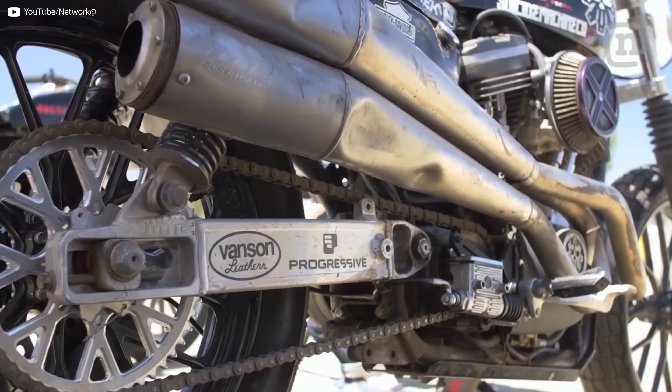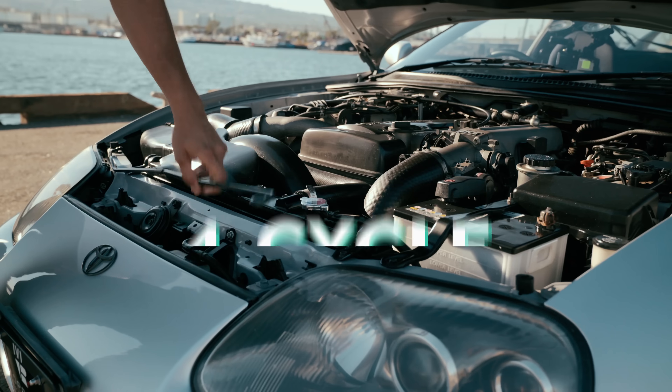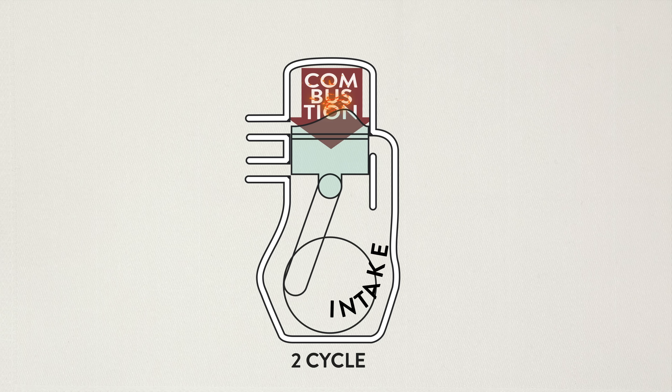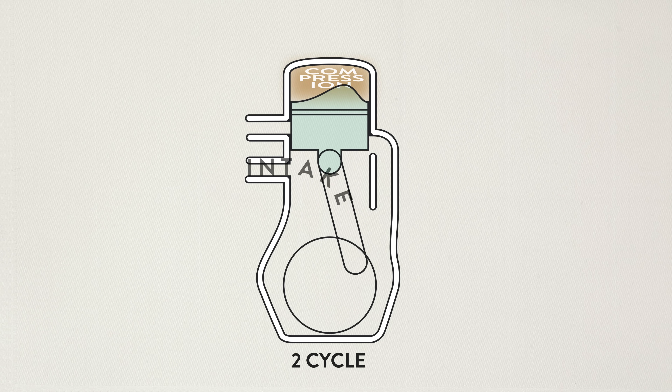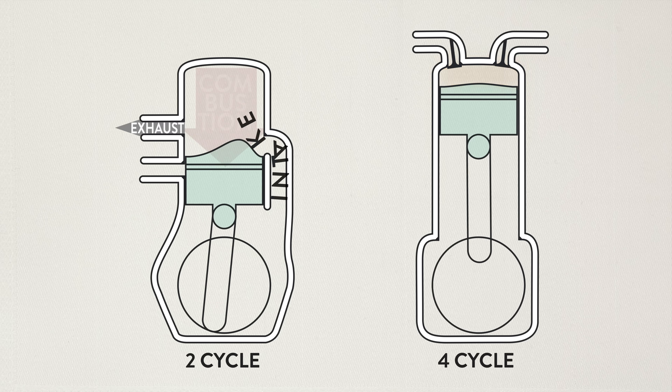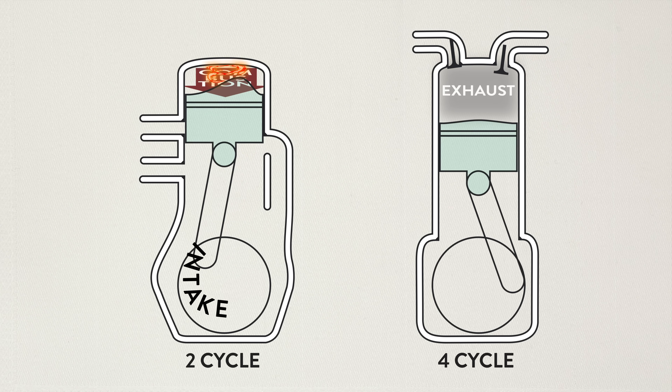So there's two main types of gasoline-powered combustion engines: the two-cycle or two-stroke, and the four-cycle or four-stroke engines. The names pretty much explain how they operate. A two-cycle engine completes a combustion and exhaust cycle in only two strokes of the piston, and a four-cycle takes four strokes of the piston.